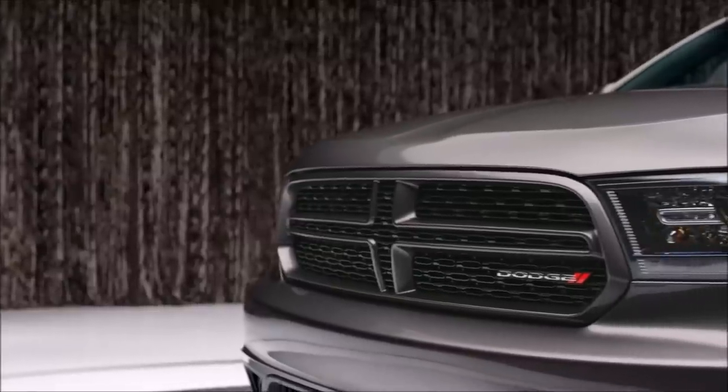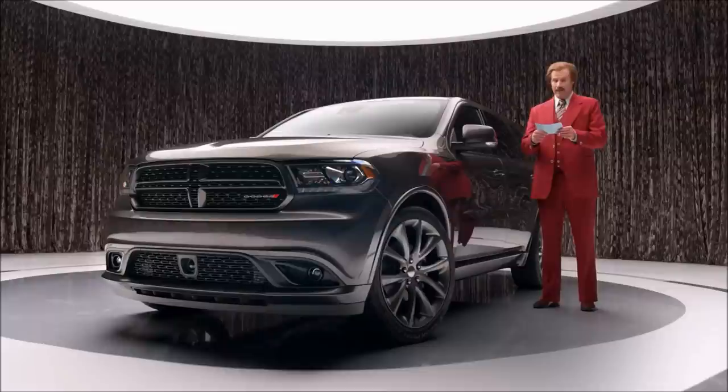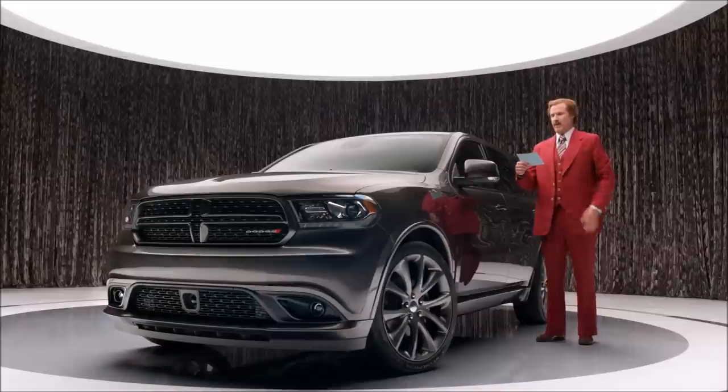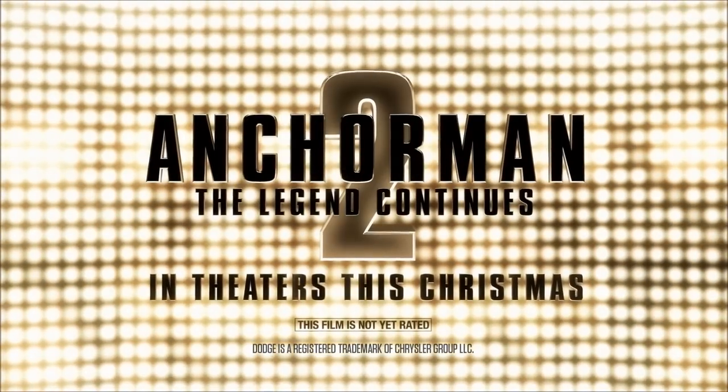On my right is the new Dodge Durango. She's got it all, including 25 mpg highway. Impegah. Mpegah. Mpegahs. 25 Impegahs. I'm saying it right, but it just doesn't sound familiar. No! No! No! No, no, no. No!